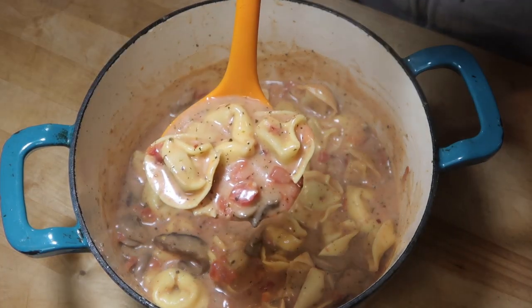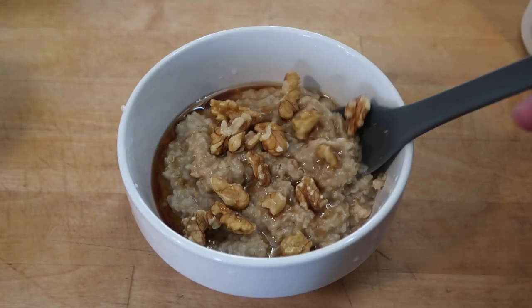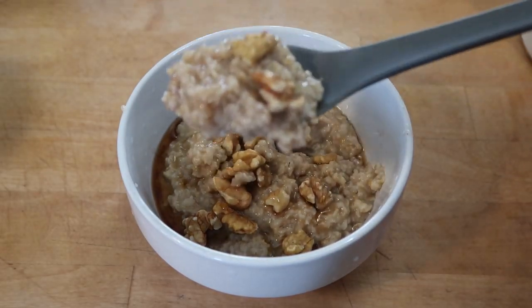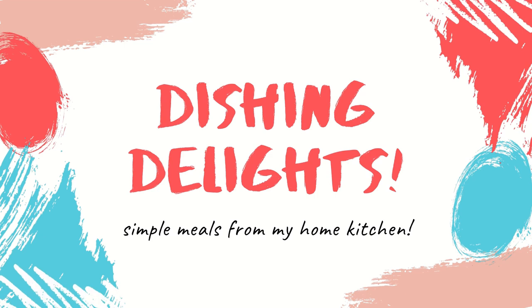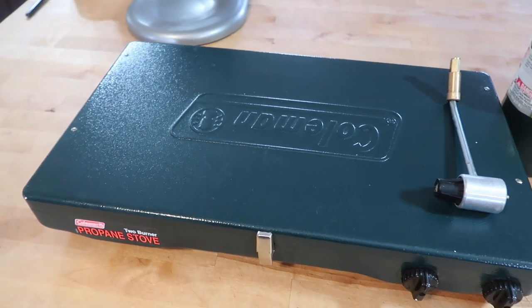Hello and welcome to Dishing Delights. My name is Jennica and today I'm going to share with you three more shelf stable meals that you can pull from your pantry in an emergency situation or just when you are in a pinch. Today I'm going to start the video a little bit differently.